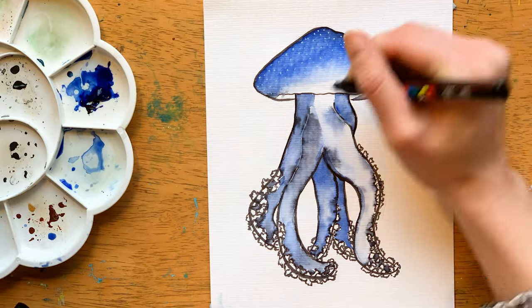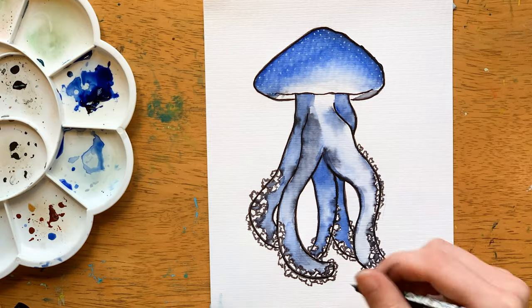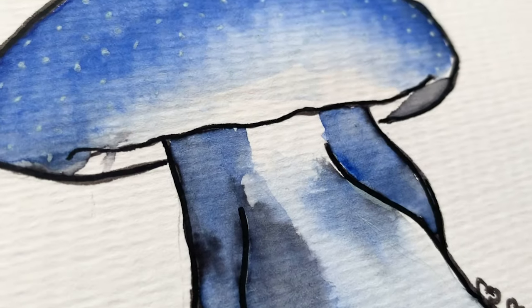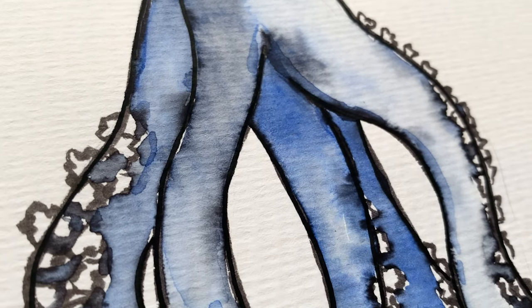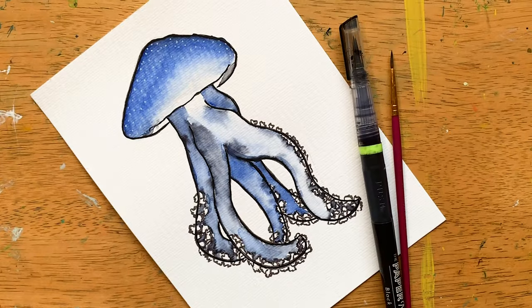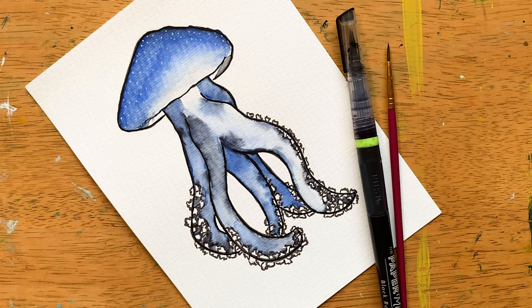According to the Great Barrier Reef Foundation, the reef is home to over 1,600 species of fish, 600 corals, 215 species of birds, 30 species of whales and dolphins, 14 species of snakes, as well as 6 out of 7 of the world's species of marine turtles.